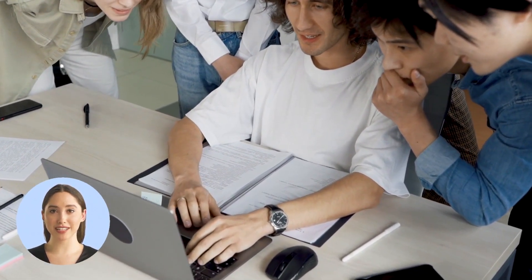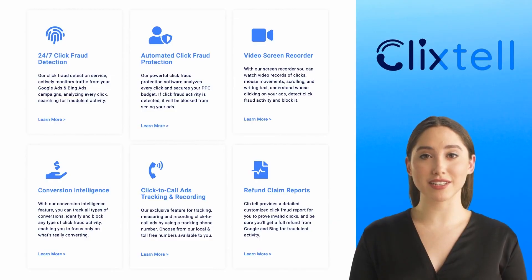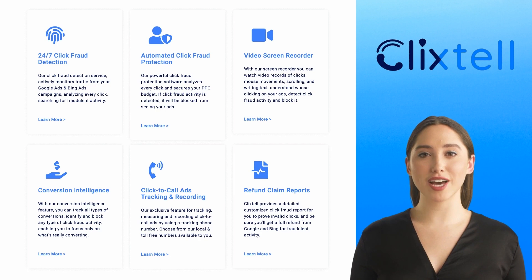Why Clickstell? Clickstell is designed to be simple and accessible for businesses of all sizes. The system will monitor and protect your PPC campaigns 24/7, constantly detecting, blocking, and preventing wasteful click fraud. Preventing click fraud on Google Ads and Bing Ads is just one piece of the puzzle. Clickstell provides 24/7 click fraud detection and automated click fraud protection.